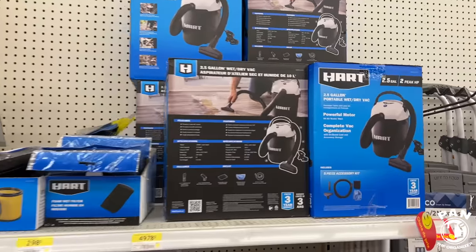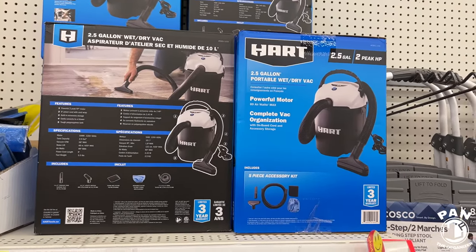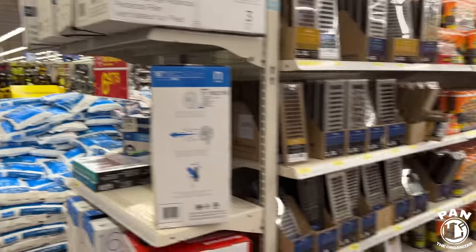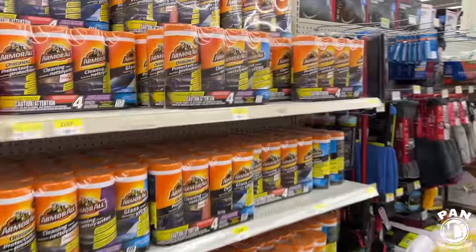There are some smaller units available as well — two and a half gallon. Of course they're going to be less powerful; this one is two peak horsepower. But let's have a look at the actual car detailing products.